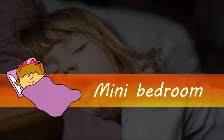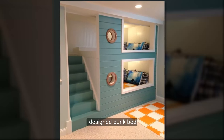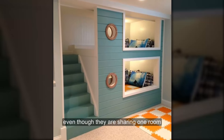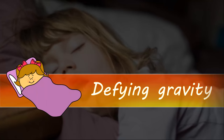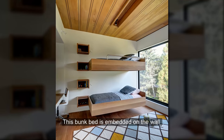Mini bedroom: your kids will enjoy this mini bedroom design bunk bed as it will allow them to enjoy their own privacy even though they are just sharing one room. Defying gravity: this bunk bed is embedded on the wall.